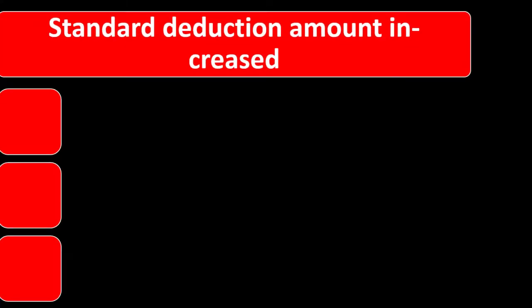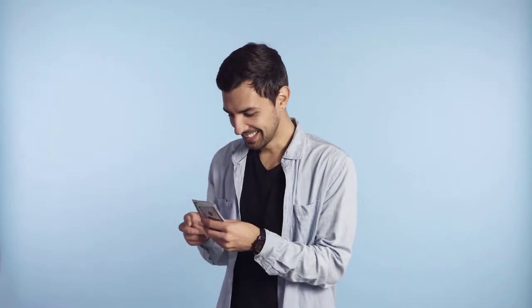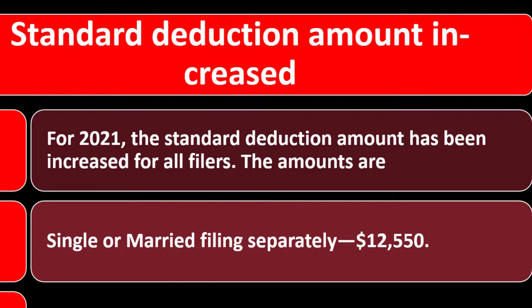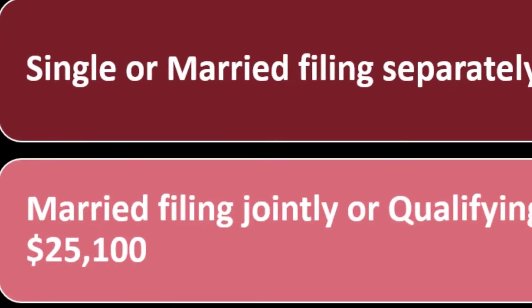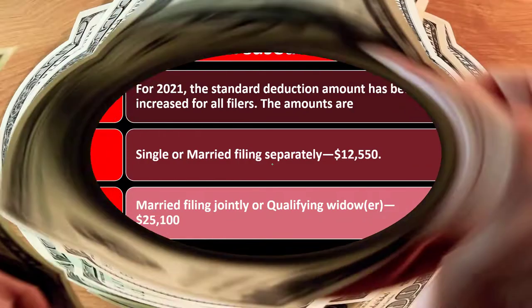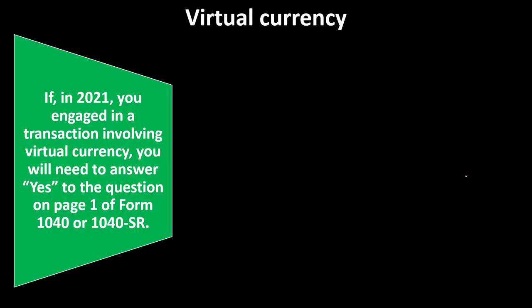Standard deduction amount increased. For 2021, the standard deduction amount has been increased for all filers. Single or married filing separately: $12,550. Married filing jointly or qualifying widow/widower: $25,100 — essentially doubling from single to married filing jointly, which makes sense. Head of household: $18,800, in between the two. We'll talk more about those later.